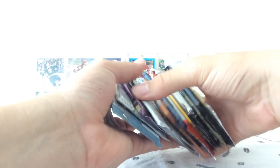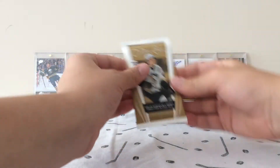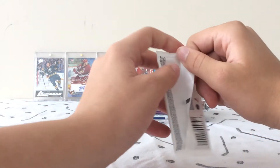So let's get into this ultimate hobby break. All together — hopefully we can pull an auto. I believe we will automatically pull at least one numbered card, hopefully. Let's get into this ultimate hobby break.